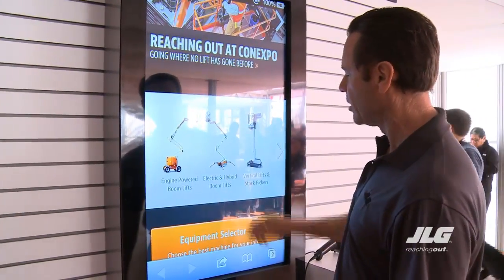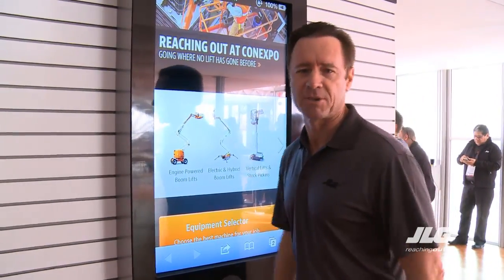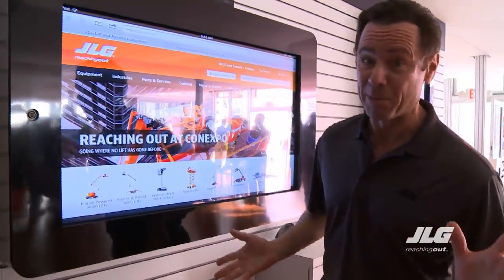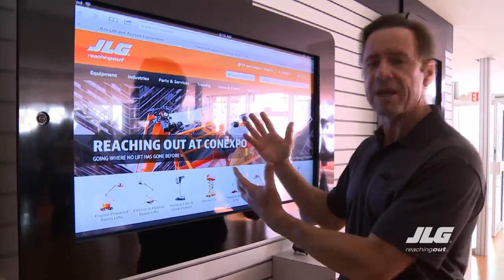I can talk about anything I want. Look — electric and hybrid boom lifts. Isn't this great? Let's just say somebody has that in their pocket. Of course, it would have to be a pretty big pocket. I can always go to the iPad.